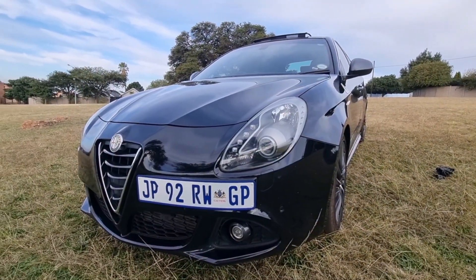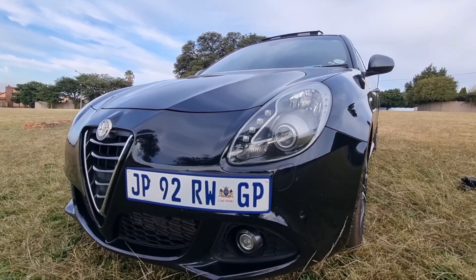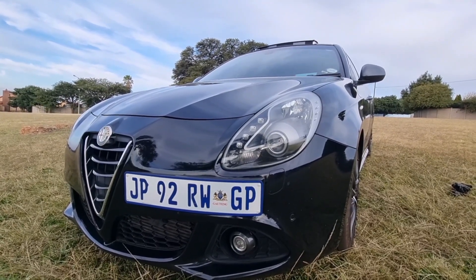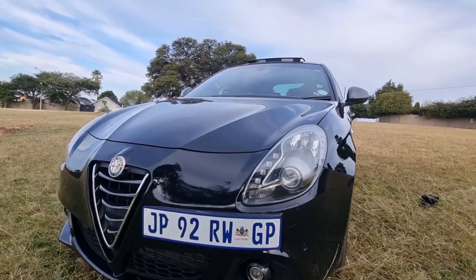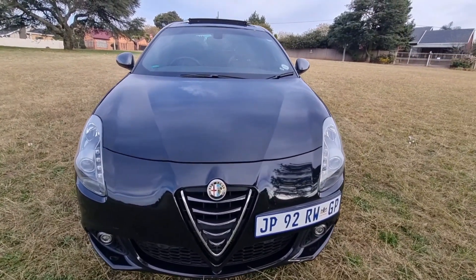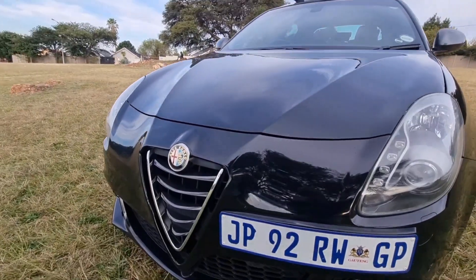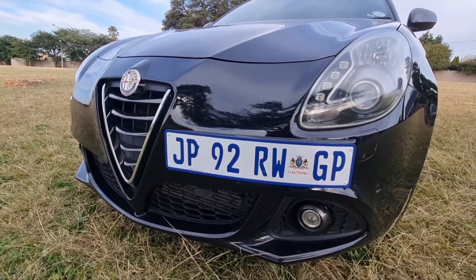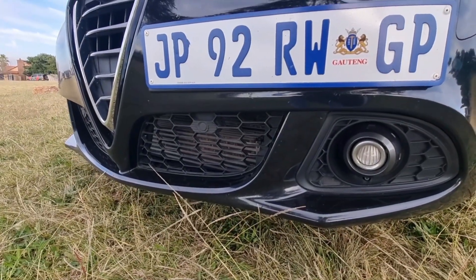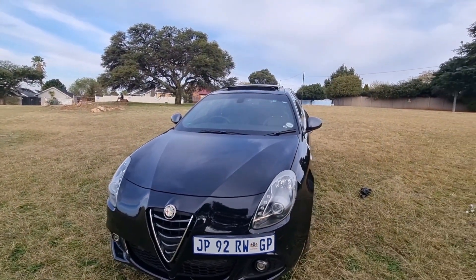Looking at the front of the car, it features beautiful bi-xenon headlights with an LED strip across them — these are your daytime running lights. The bonnet itself comes with beautiful creases which form a V in front of the car, echoing into the Alfa Romeo grille, which is quite sporty in its nature. Next to it are beautiful fog lights and surrounds as well as the PDC — park distance control — which alerts you as you drive closer to an object.